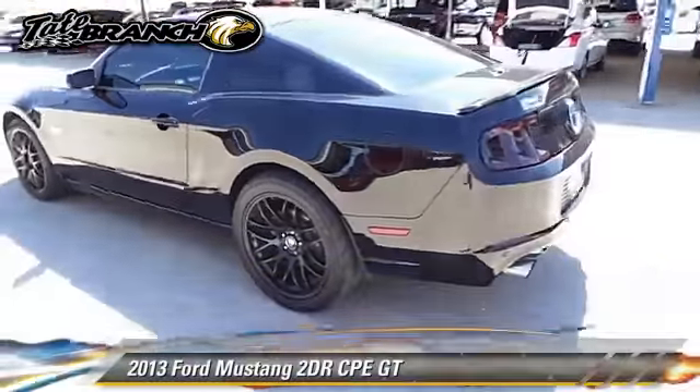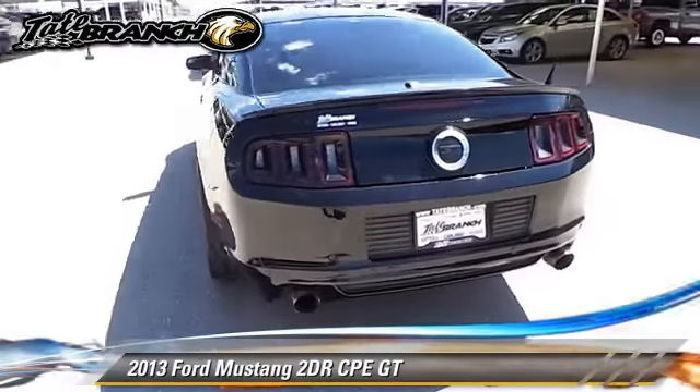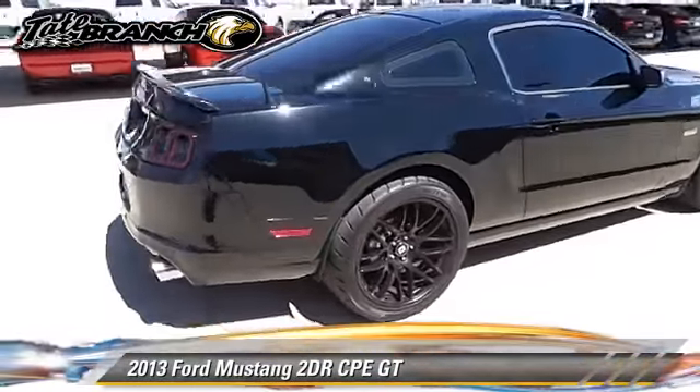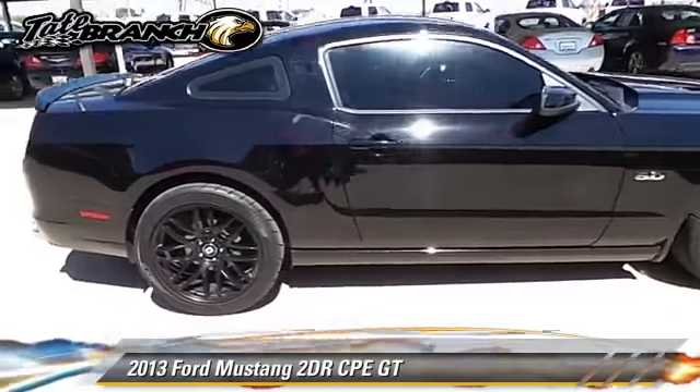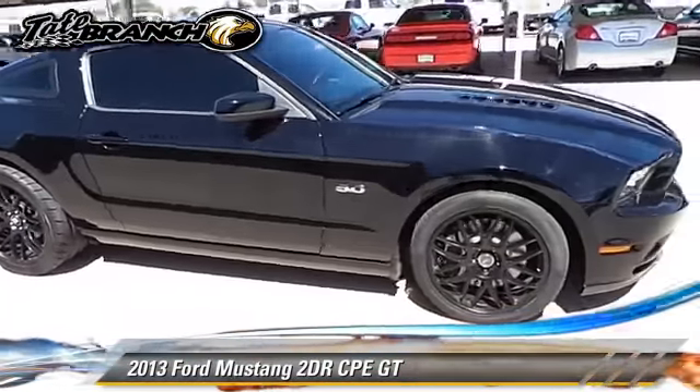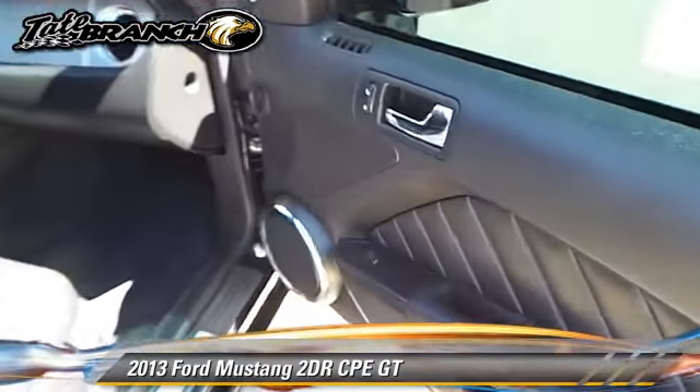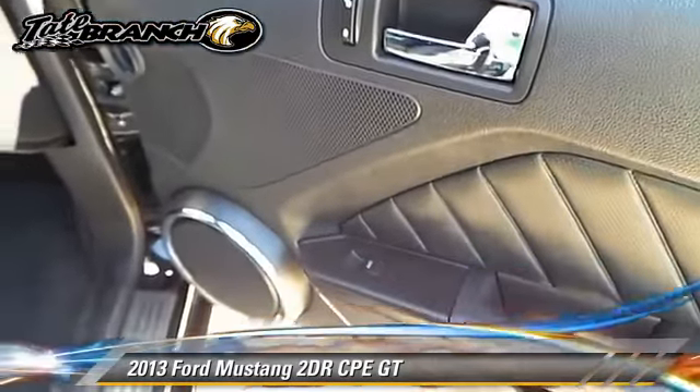The 2013 Ford Mustang GT with a manual transmission. This vehicle, with fewer than 15,000 miles on the odometer, is well equipped. This Ford features powered door locks, power windows, and tilt wheel.